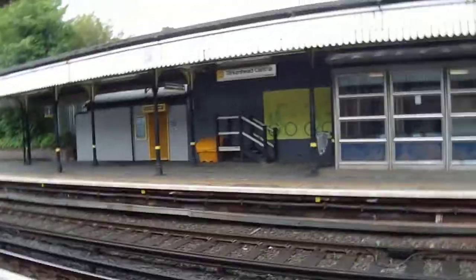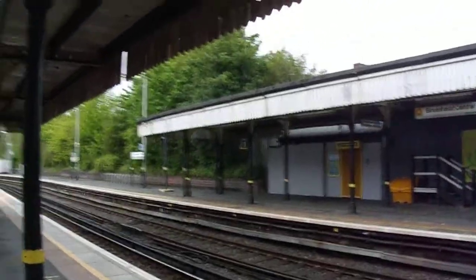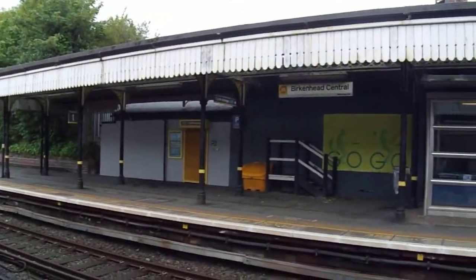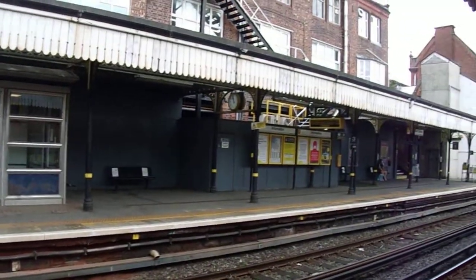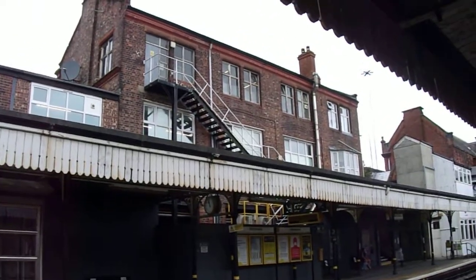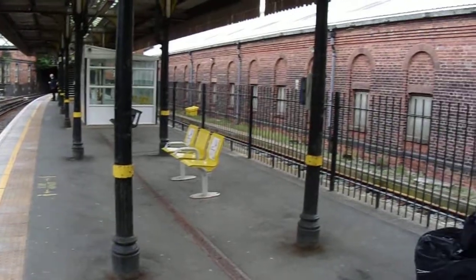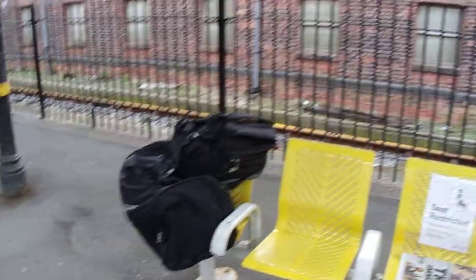Here we are at Birkenhead Central, Birkenhead's main train station. I've just come back from a visit down south. There's the main station building, the train shed. Let me grab my bags.